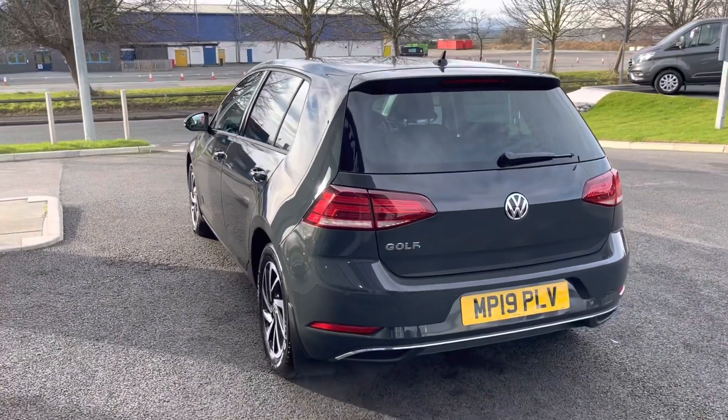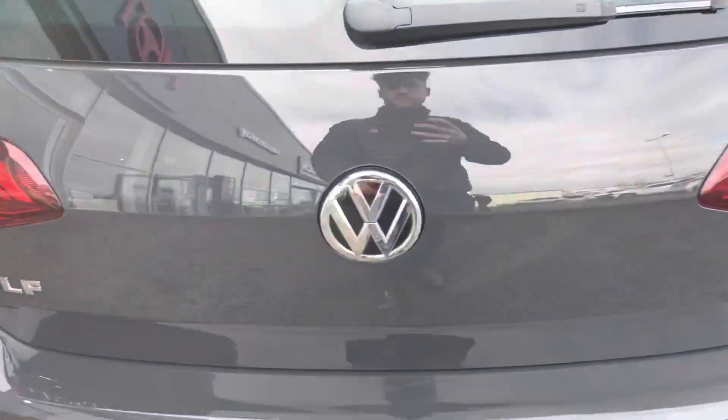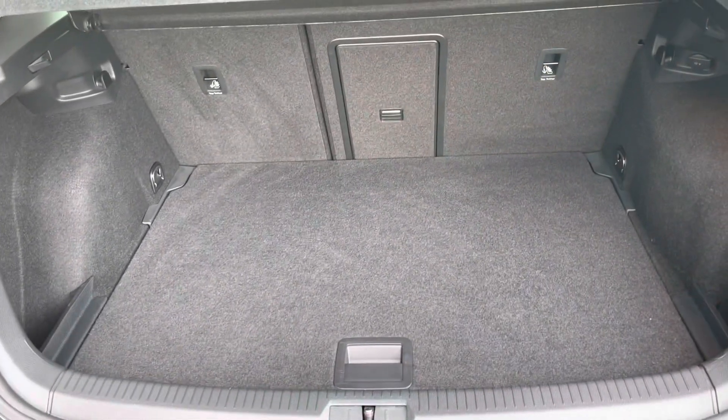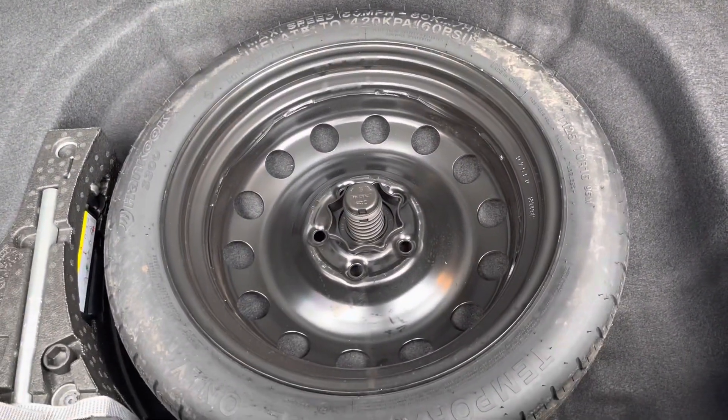Moving around to the very back and opening up the boot, as you can see there is a very respectable amount of space in there. You can drop the back seats for extra room if you'd like. You actually have a 12-volt power supply so you can charge devices while they're in the boot, and just underneath you'll find a spare wheel which has never been used — always a great sign a car's been looked after well.